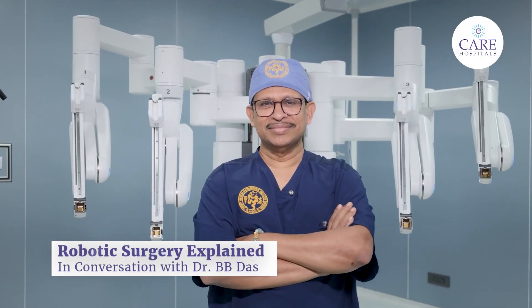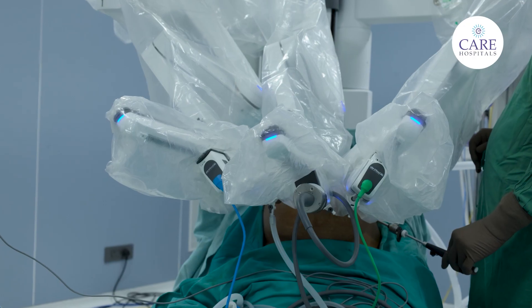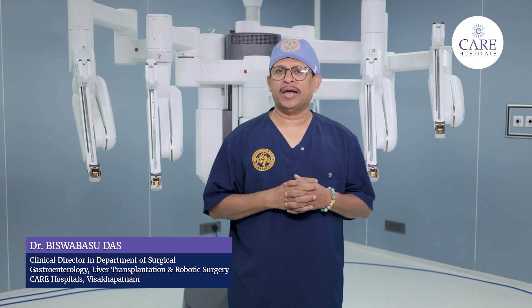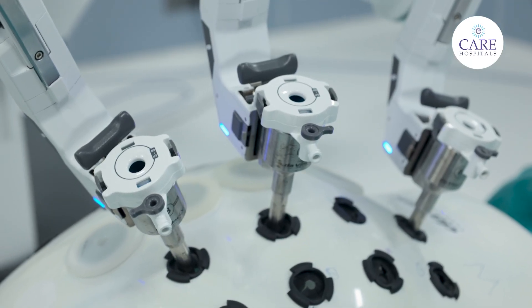Robotic surgery might look like science fiction to a few, but it has become part of our reality in life. I am Dr. Bividas. Today I am going to talk about how this technology is going to make surgery and care more efficient for you.